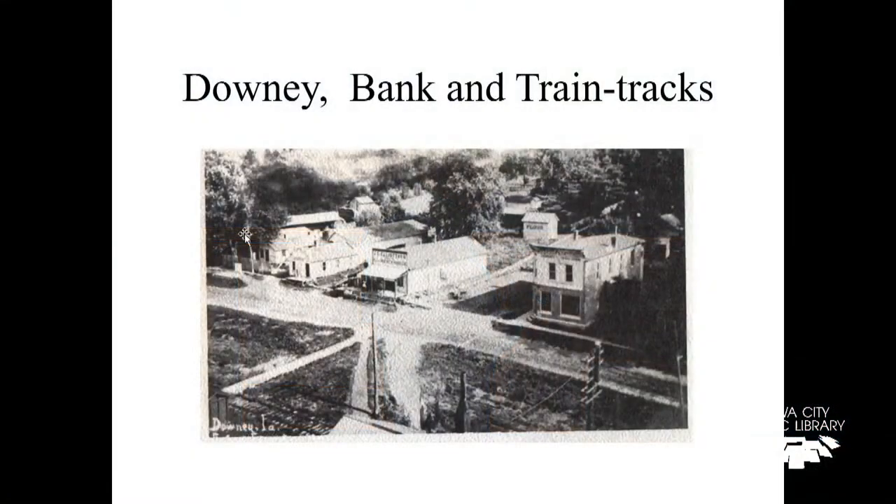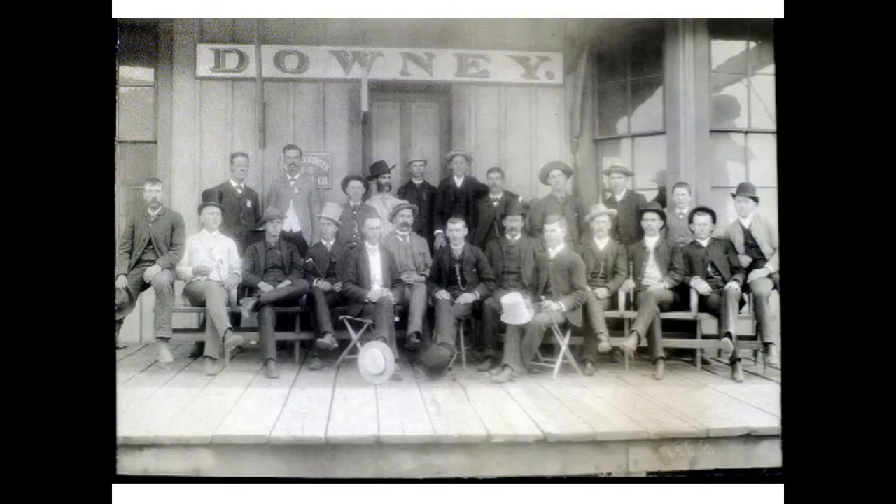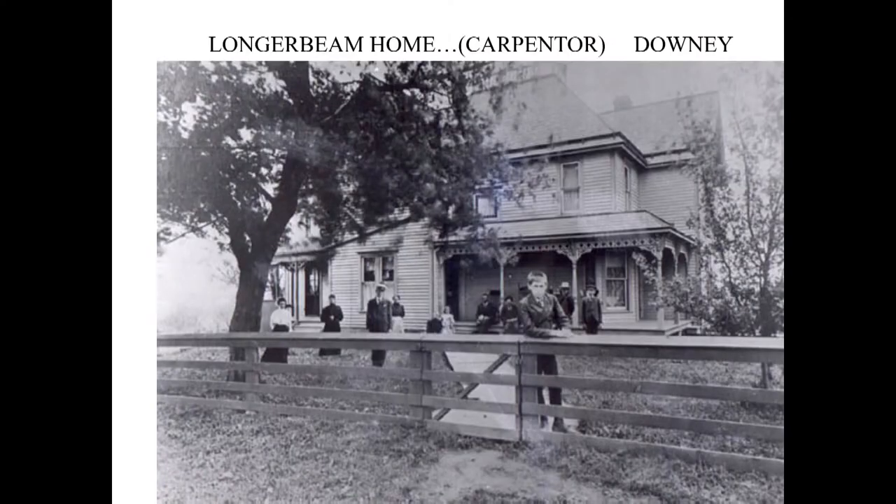The town of Downey had train tracks. It had a bank, and the bank is still there actually. One interesting thing I discovered is when the bank was built and they shipped in a safe so that people couldn't steal from the bank — how do you think they got the safe from the train into the bank? They built a wooden bridge from the train tracks in through the front window of the bank, which was pretty cool. This is the train station, and I think this guy on the end looks like the biggest and strongest. I'm going to suggest he's probably Frank Longerbeam, the carpenter that actually built this barn, and this is the Longerbeam house.